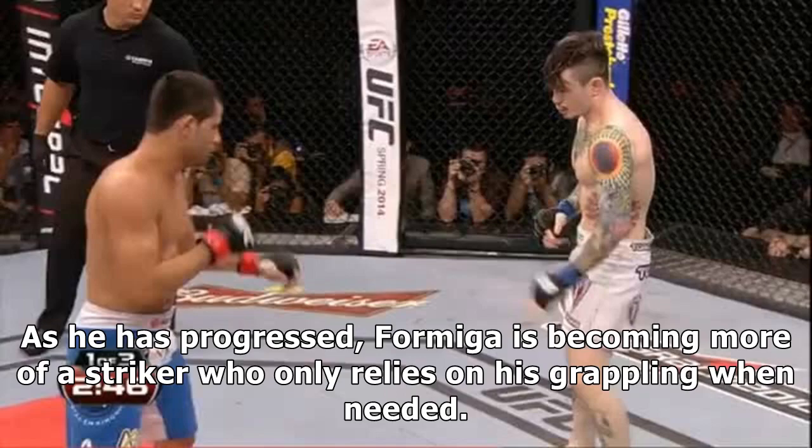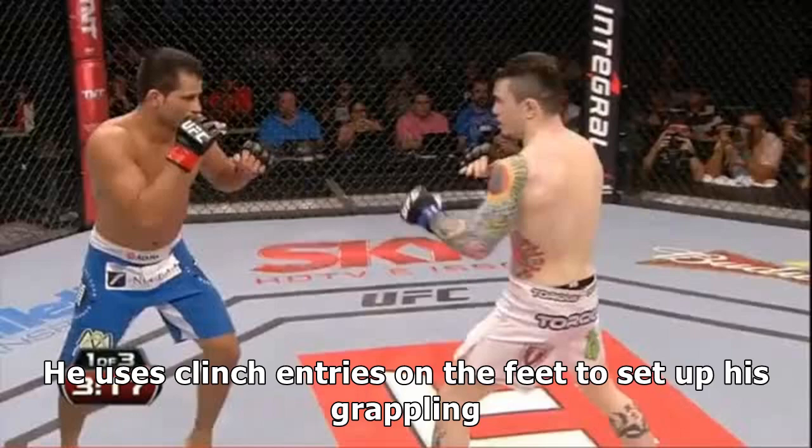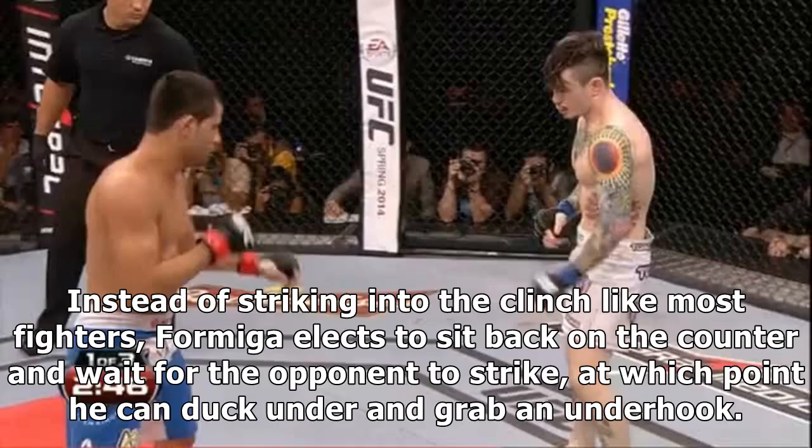As he has progressed, Formiga is becoming more of a striker who only relies on his grappling when needed. He uses clinch entries on the feet to set up his grappling.